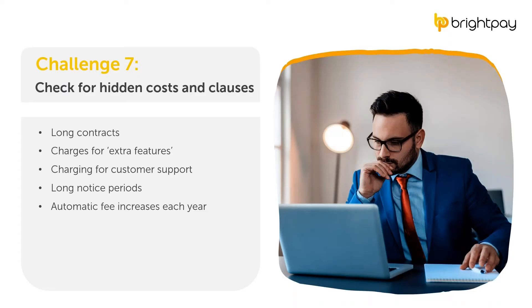The next challenge is to look out for hidden costs and clauses. Customers searching for new software often focus on avoiding costly setup charges, and in doing so may miss hidden costs. Some providers will lock you into long contracts, charge for extra features or customer support, make it difficult to leave without a long notice period, and in some cases automatically increase fees each year. To avoid getting trapped, carry out some research, read the fine print, and avoid vendors with opaque and confusing contracts.